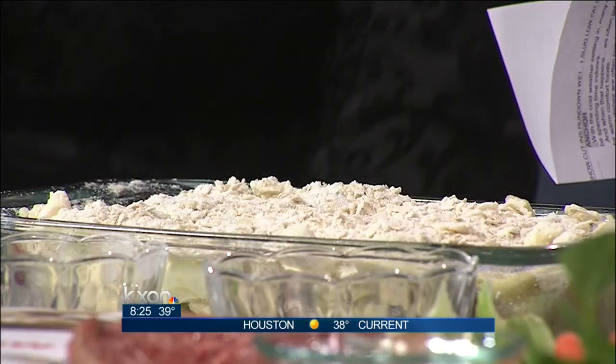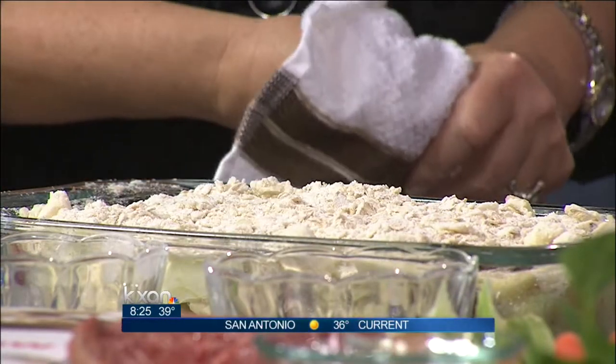We've got the topping laid out on our cranberry apple crisp. This is also going to bake for about 55 minutes at 375 degrees. Again, it will satisfy the sweet tooth while staying healthy, and you can pair it with the roasted red pepper beef stew. It's all in the book called 'What to Cook Now' from Weight Watchers. We're going to post these recipes on our website at KXAN.com. Pam, thank you so much for joining us today. Happy New Year!